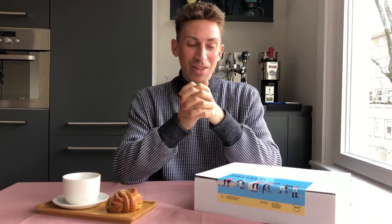Hey guys, this is Alex from The Coffee Vine. Today I'm super excited to share with you the beautiful coffees that I picked for the upcoming April Coffee Box. Are you ready?